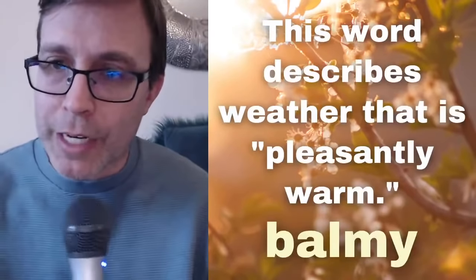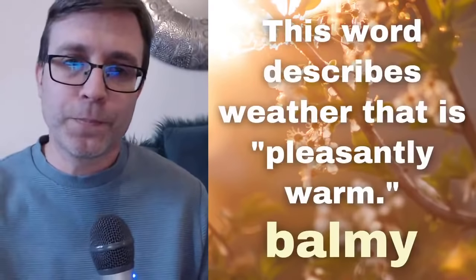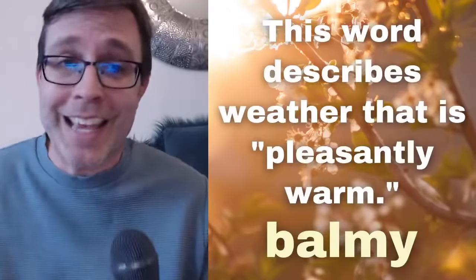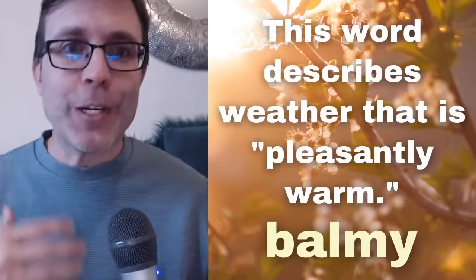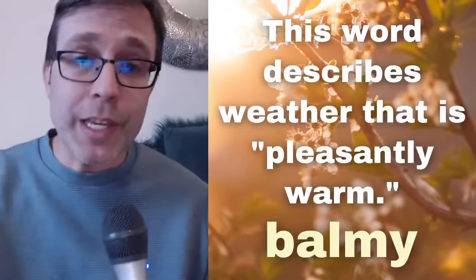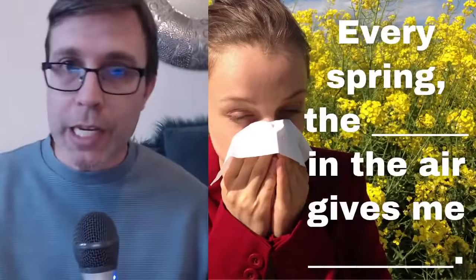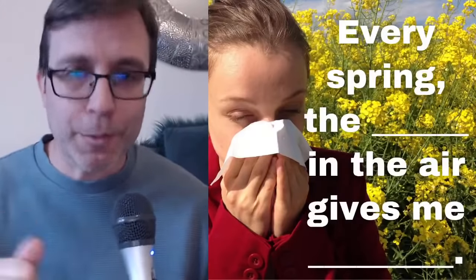Excellent — I see some other correct answers. This is probably a more advanced word because it's not one you always hear. Typically people would just say 'it's a nice day outside,' 'it's a beautiful day,' 'it's gorgeous.' But it's always good to build your vocabulary — it helps with your comprehension and you could use it as well. Learning new words is what it's all about.